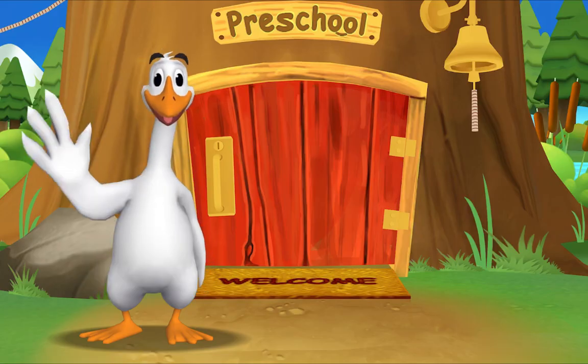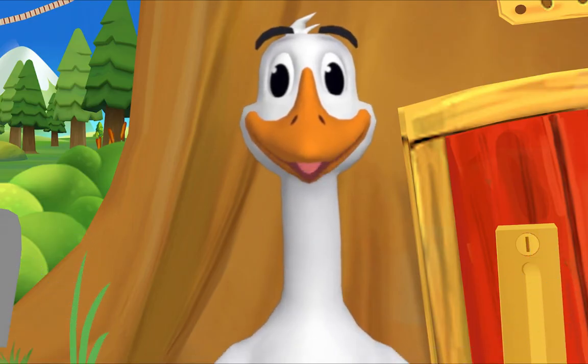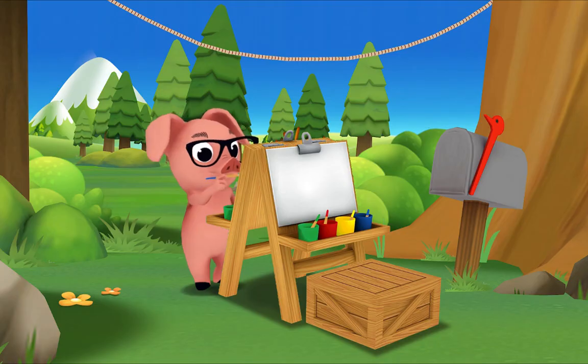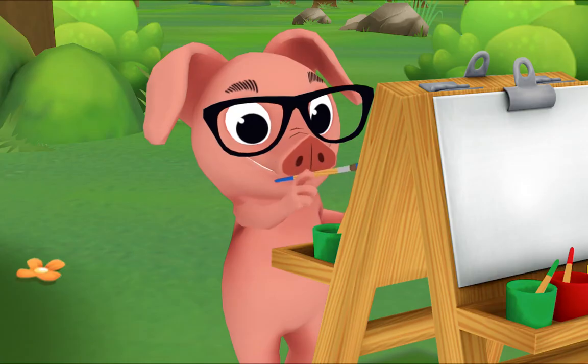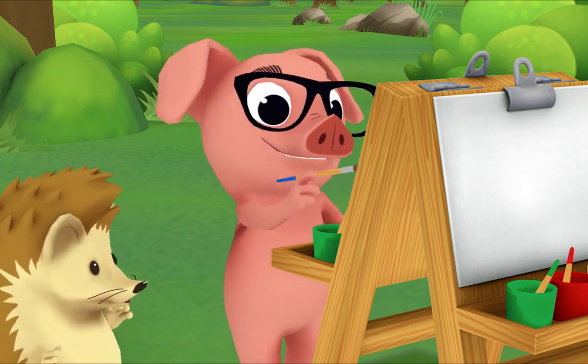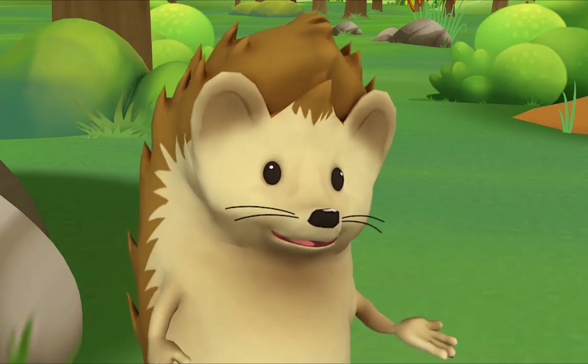Hello! It's so good to see you again. The rest of the gang is already here. Let's see what Pig is up to. Hi Pig, what are you painting? Can you tell what it is? A purple wiggle bug! That's right. Where did you get purple paint?